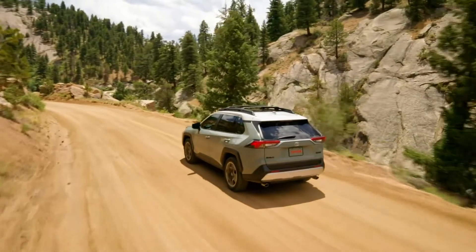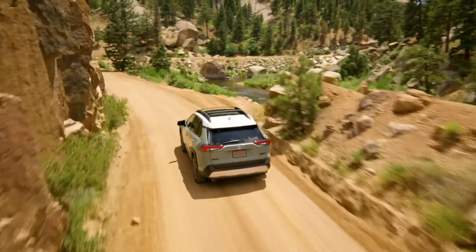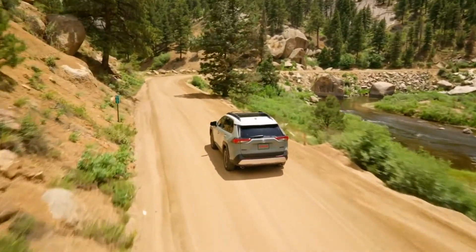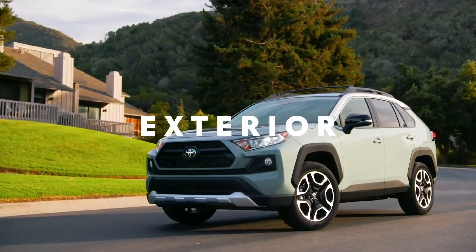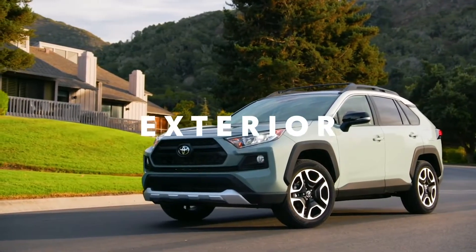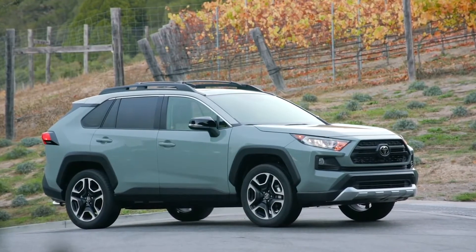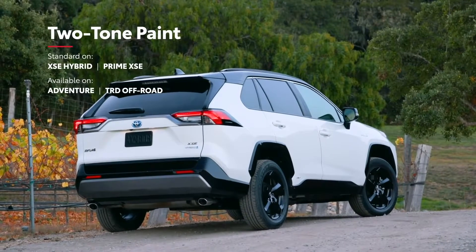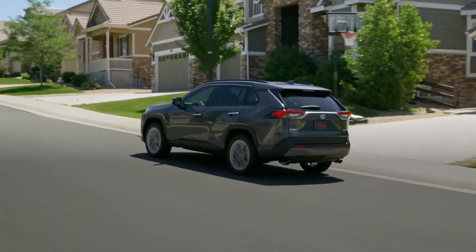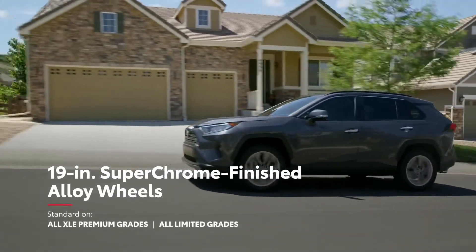Whether you're tackling a long and winding back road with XSE Hybrid, or a dusty trail with the Adventure grade, this RAV4 is built to handle nearly anything in its path. RAV4 boasts a sporty appearance thanks to its low and wide dimensions, as well as a long wheelbase that helps the vehicle achieve an unmistakably athletic stance. Its exterior can vary noticeably depending on the grade, with an available two-tone paint scheme on select models, exclusive black accents on XSE Hybrid, and super-chrome-finished alloy wheels on select models.